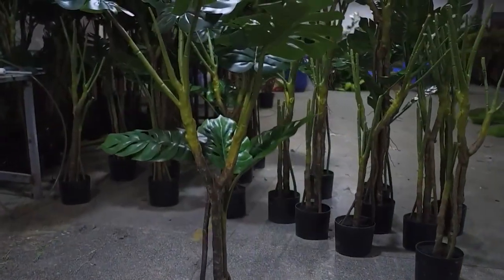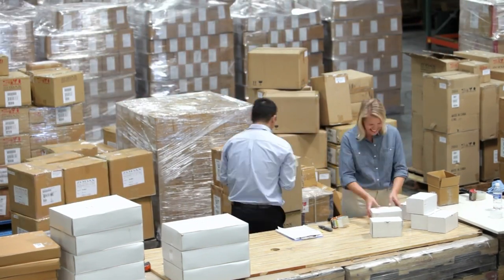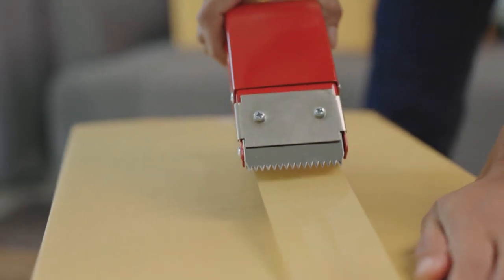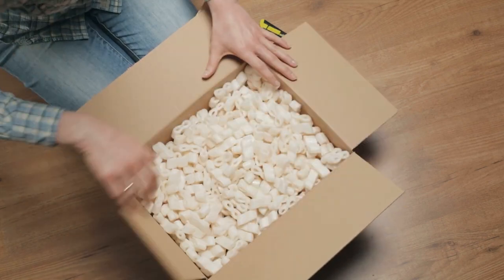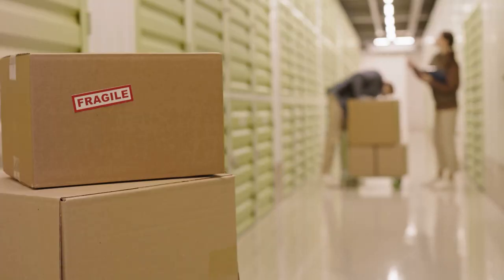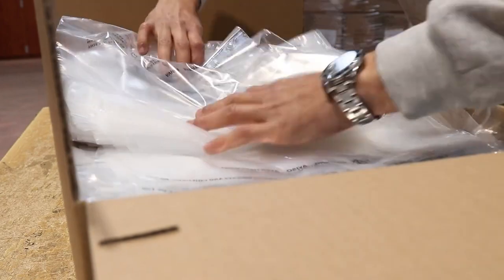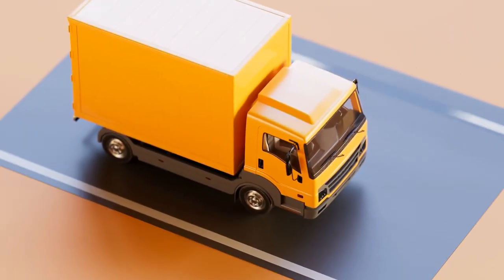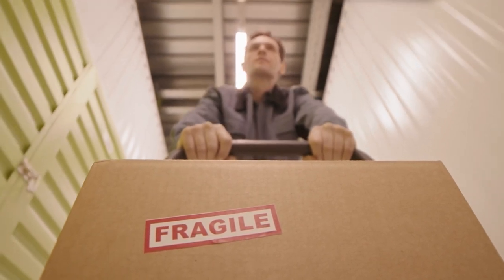Once quality control is complete, the artificial plants are carefully packaged for shipment. The packaging phase aims to protect the delicate components and preserve the lifelike appearance during transit. Specialized packaging materials such as foam inserts and custom-designed boxes provide adequate cushioning and support, with plants meticulously arranged to prevent any movement. Care instructions and product information may also be included to guide customers on maintaining their artificial plants, ensuring longevity and continued aesthetic appeal.